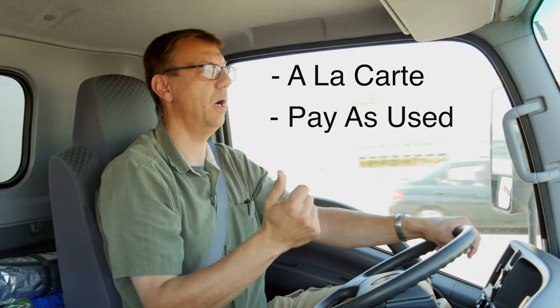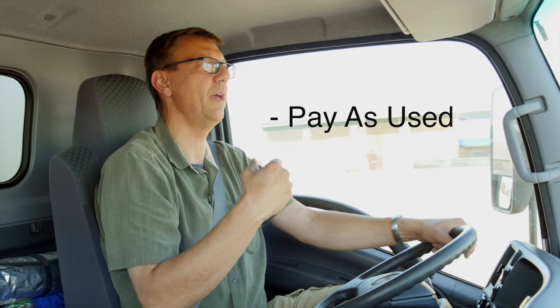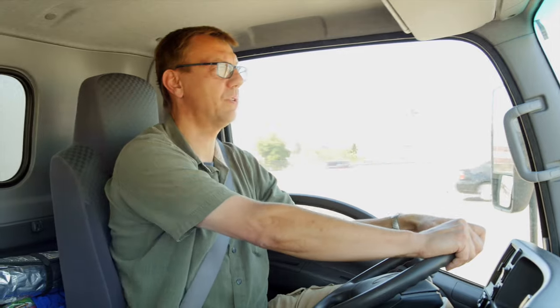Or pay-as-used. A la carte tends to be for the larger rental houses, while pay-as-used tends to be the model for smaller individual owner-operators who might have just one or two trucks. That's a nice model because most of the units you have are on that truck. If you're coming from out of town and didn't have a chance to scout, or your client throws you a curve and suddenly you're in a room with windows and need a little more firepower — if you're going the pay-as-used route, you've got the instruments to make that happen.